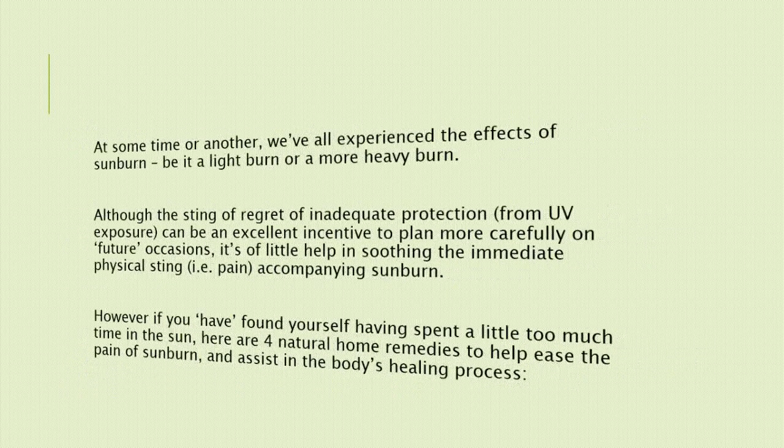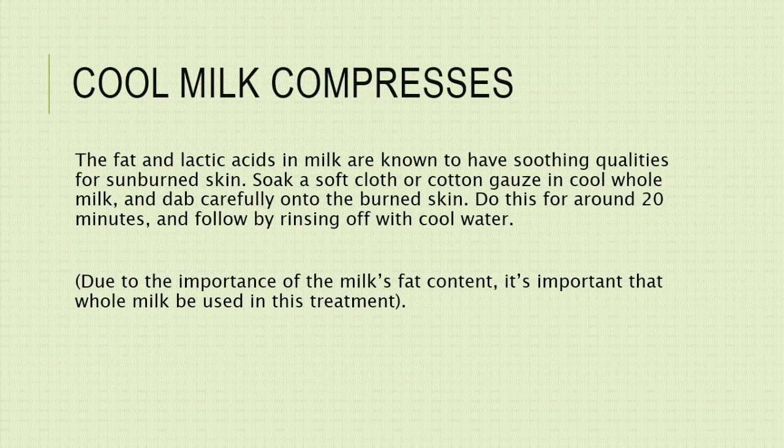1. Cool milk compresses. The fat and lactic acids in milk are known to have soothing qualities for sunburned skin. Soak a soft cloth or cotton gauze in cool whole milk and dab carefully onto the burned skin. Do this for around 20 minutes and follow by rinsing off with cool water. Due to the importance of the milk's fat content, it's important that whole milk be used in this treatment.